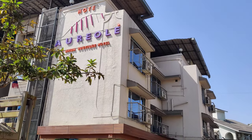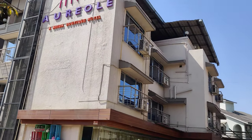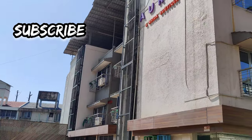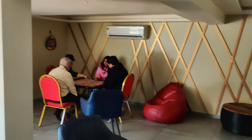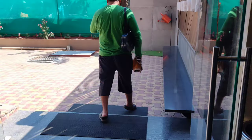We have reached the entrance — as you can see it's a very spacious area, you can park your car or bike and the staff will help you with that. One thing that's very good in this resort is the different artifacts — the design is different, the infrastructure is very good, and the lobby area is fully air conditioned.